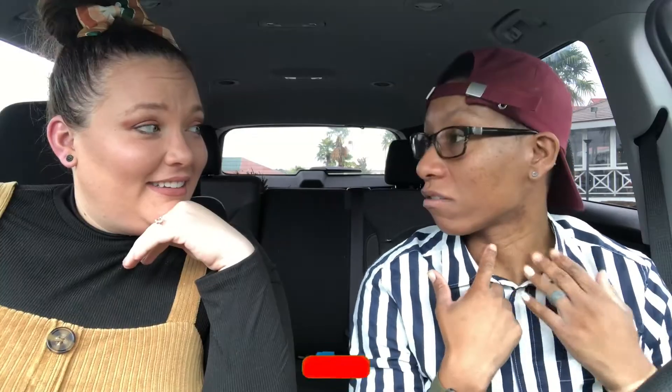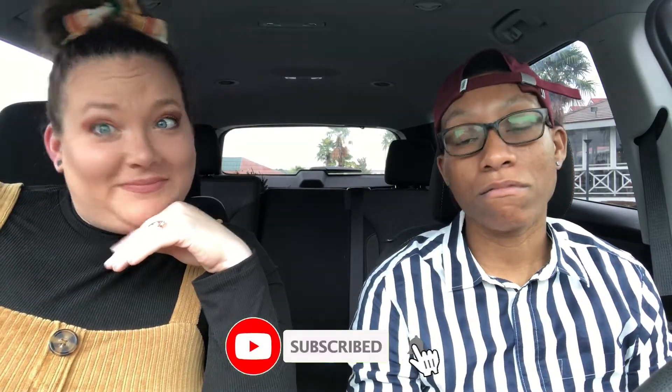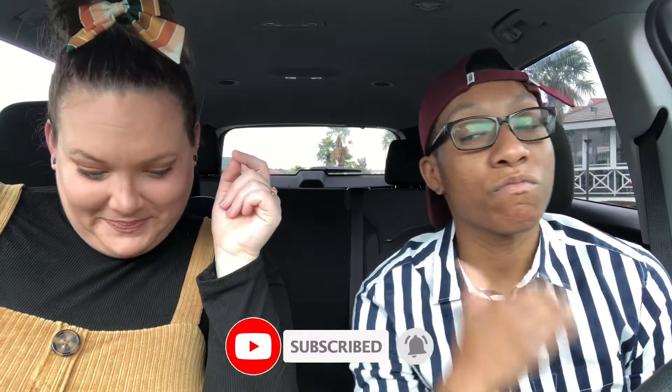Hey everybody, welcome back! I'm usually straining my vocal cords but getting used to it now. My veins are usually popping out of my neck but I'm good now — I didn't do it too much.